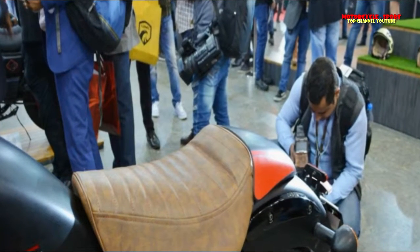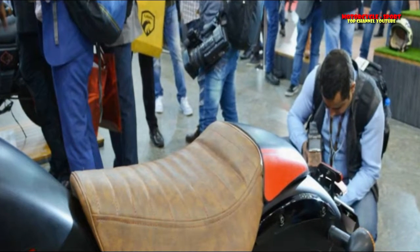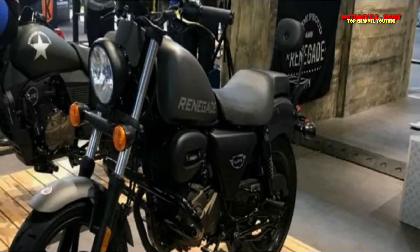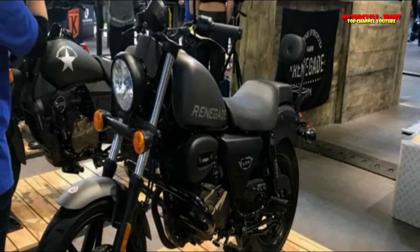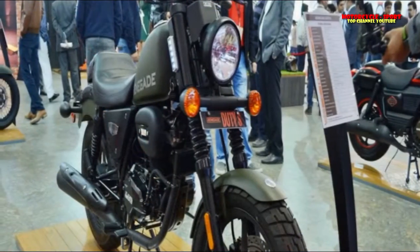The Renegade Duty S is powered by UM's all-new, indigenously-developed 230cc, air-cooled, single-cylinder carbureted motor, which is a significant departure from other UM cruisers that use a 280cc, liquid-cooled and fuel-injected power plant. The simpler engineering of the motor, the company says, has helped it minimize costs.